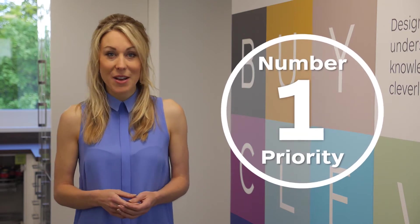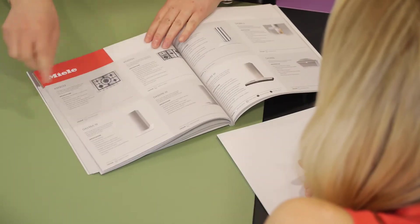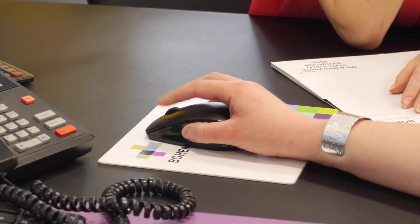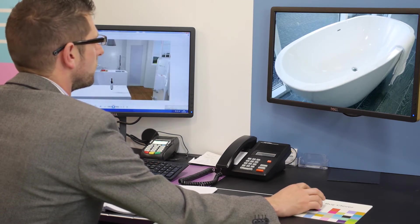Getting it right for our customers is Bowen's number one priority. Whether you're spending thousands of pounds or a few hundred, regardless of your budget or size of project, we want to ensure that what you see in our showroom, in our brochure, or as a computer visual works for you when installed in your home. The very same Bowen representative you met in the showroom will visit your home to measure up and confirm your chosen bathroom specification is 100% correct.